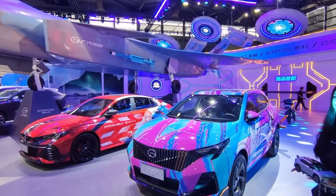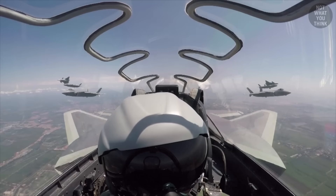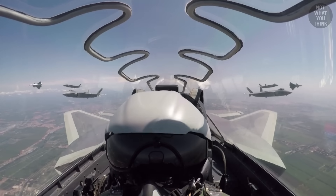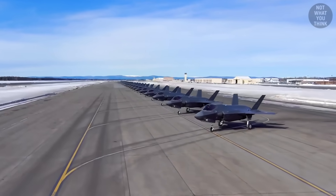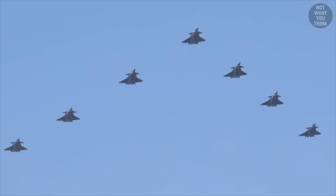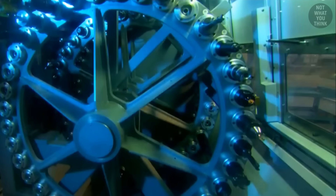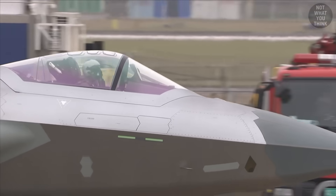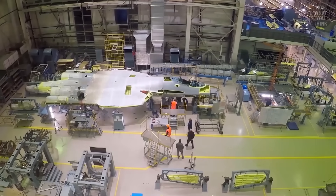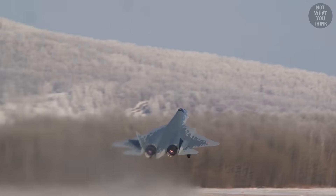Technological theft, however, doesn't mean the J-20's manufacturing record should be downplayed. As of 2024, there are already more than 200 J-20s in service, making China the only nation other than the United States to mass-produce stealth fighters. Regardless of it being stolen tech or not, China has been able to set up a capable manufacturing base for producing indigenous stealth fighters — especially considering that even Russia has only produced just over 20 production models of the stealth Su-57.